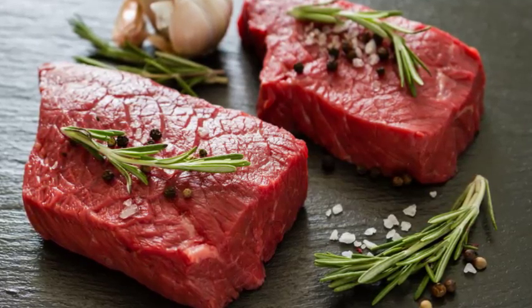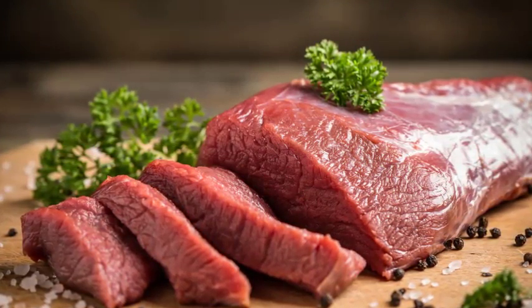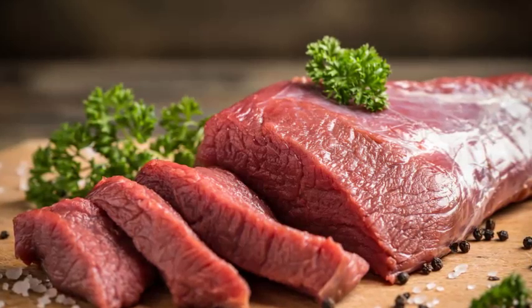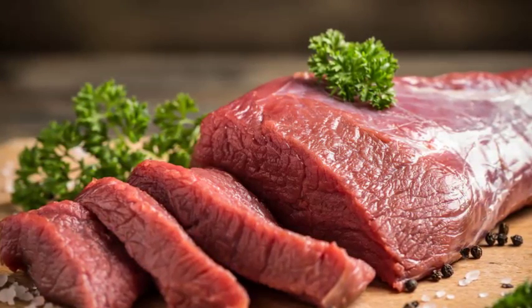I have flank steak here. If you don't want to search at the grocery store, feel free to ask the butcher. If you want to splurge, top sirloin will also give you great results. If you are willing to spend a little more, they are easy to find at discount grocers like Walmart.